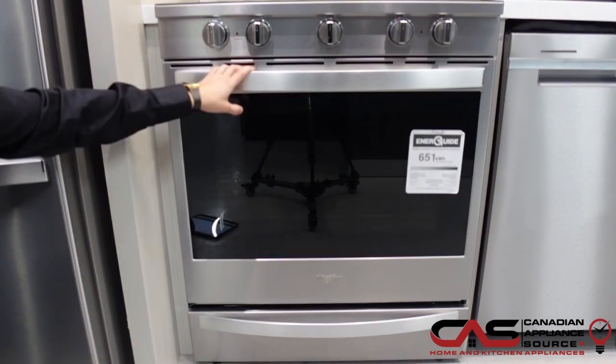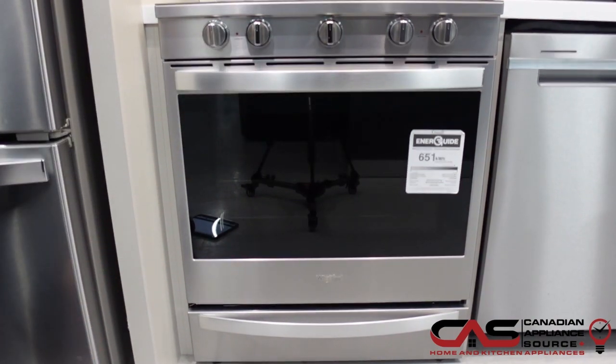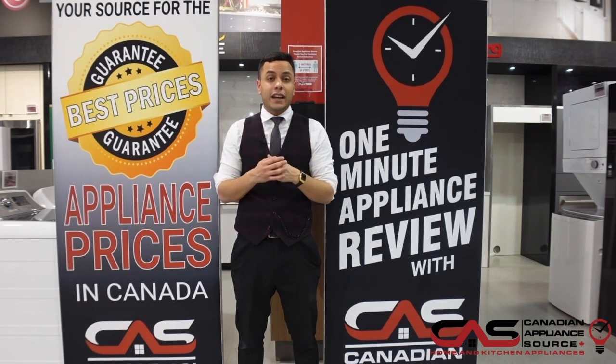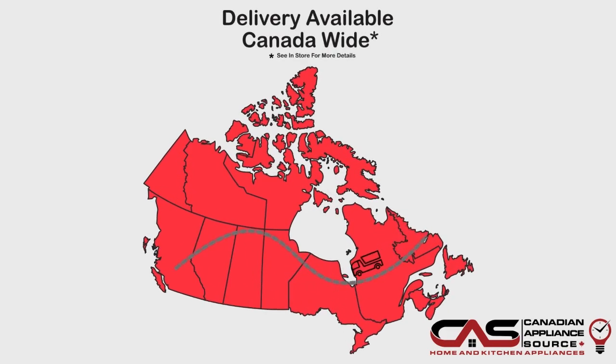What's nice about this unit is the knobs are dishwasher safe, and it does come with a one-year manufacturer warranty. If you have any more questions about this appliance or any other appliance we carry at Canadian Appliance Source, be sure to visit our website at canadianappliancesource.ca and speak with one of our knowledgeable sales associates. Make sure you mention One Minute Info so we can give you our VIP pricing.